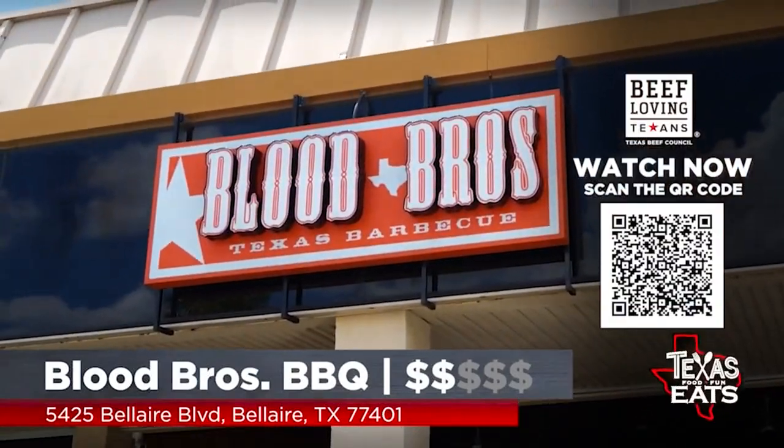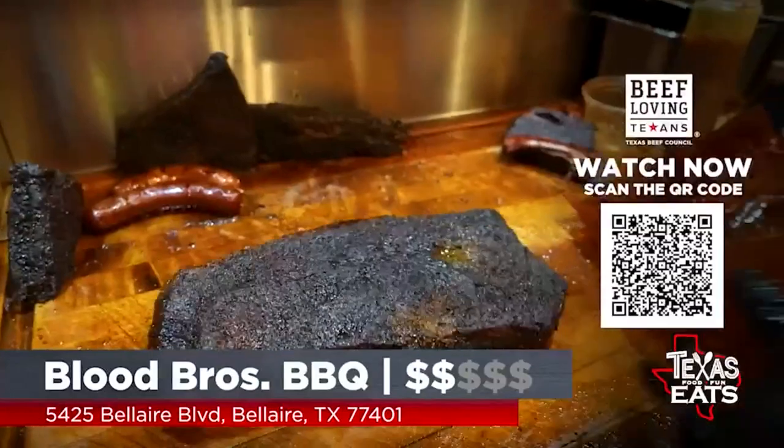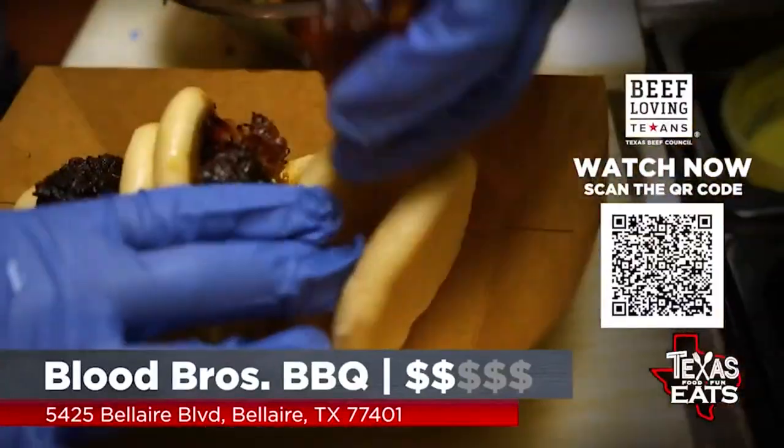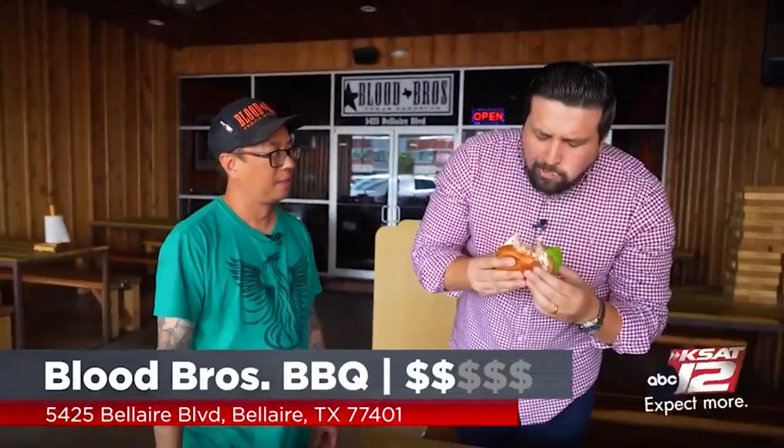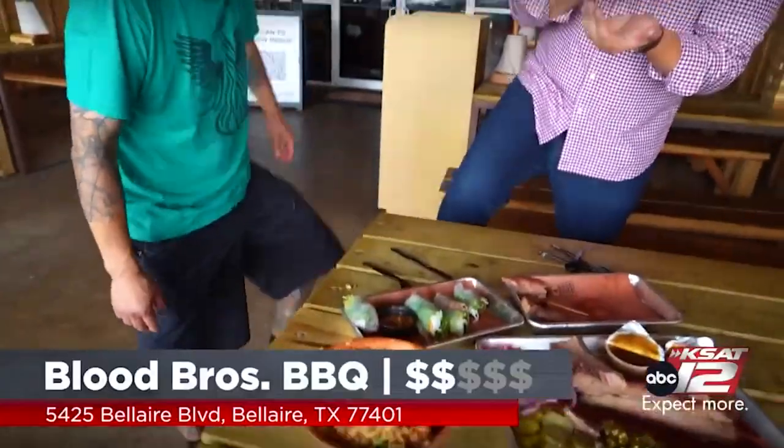Thank you so much, man. You guys — you got the bao buns. You've got a little bit of everything out here. Yeah, a little bit of everything. And you got a burger, so I'm going to grab this burger. Blood Brothers BBQ — come on out here. Texas Eats will be right back.